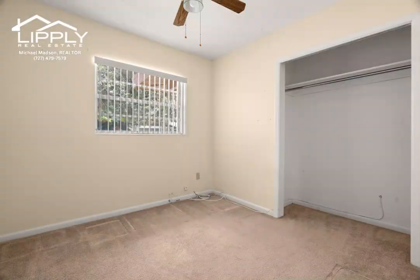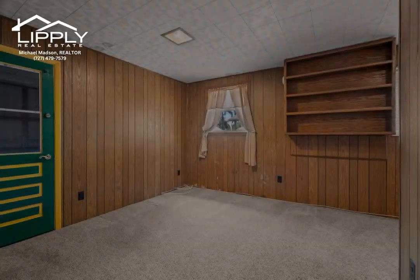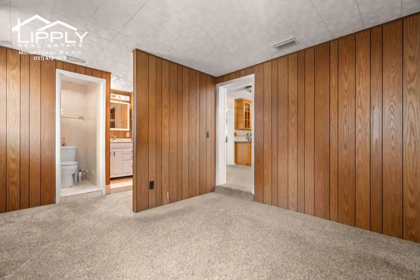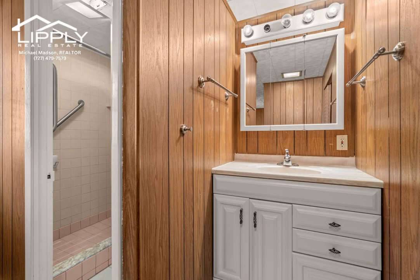With easy access to airports, restaurants, and shopping, you'll have everything you need within reach. The kitchen features ample storage space, making meal preparation a breeze.